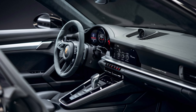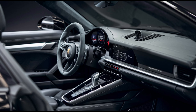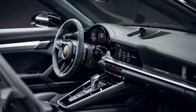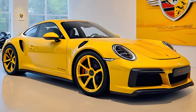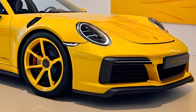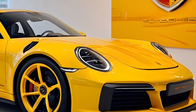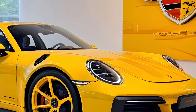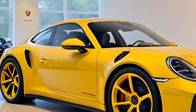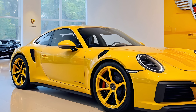Stepping inside, the driver-focused cockpit we know and love is still there, but Porsche promises some upgrades to the materials with even more luxurious leather and aluminum accents. Comfort is key here, with redesigned seats that hug you in during those high-speed turns. The infotainment system is also rumored to get a significant overhaul, featuring a larger touchscreen and even more intuitive controls. Expect seamless smartphone connectivity and a fully digital instrument cluster.